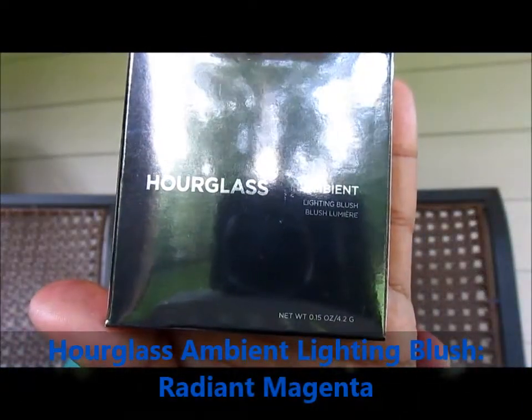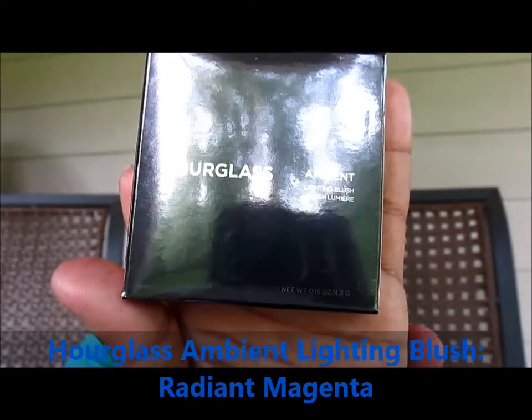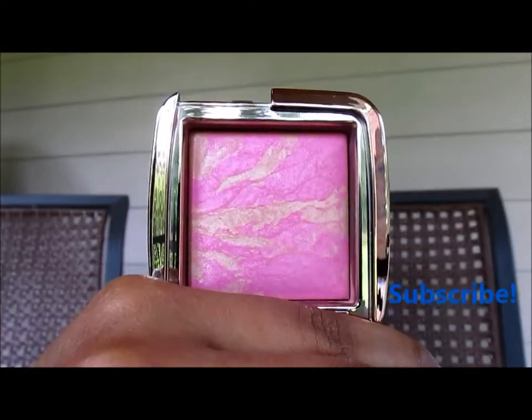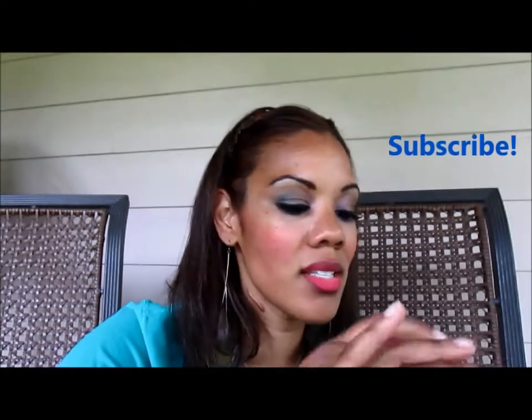Another Sephora exclusive — although it's not limited edition — this is the Hourglass Ambient Lighting Blush. It's a groundbreaking hybrid that combines the customized lighting effects of the Ambient Lighting Powder with a spectrum of breathtaking modern hues for a seamless, soft focus, and multi-dimensional color. I like brights, so I picked the Radiant Magenta one. Tell me who wouldn't love that for a summer glow.